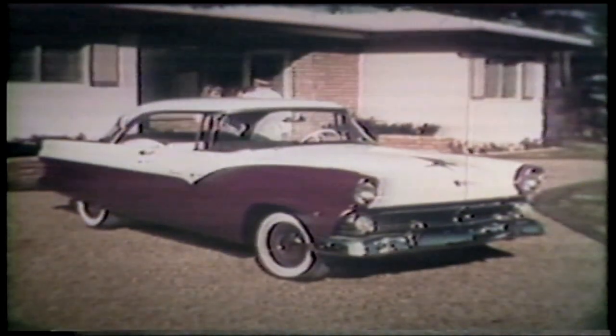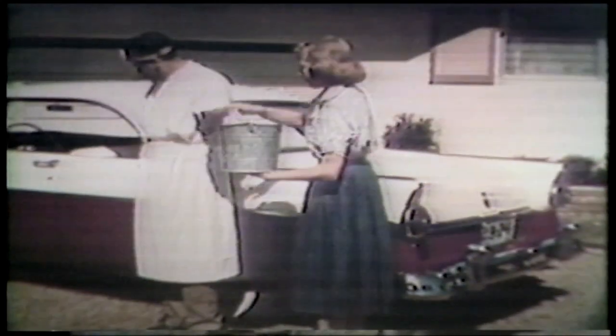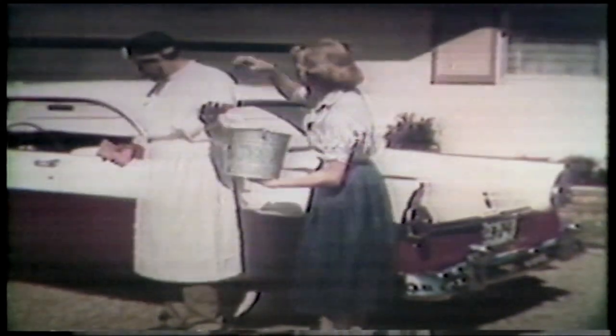Lovely patient. Soapy water, sponge, chamois. All right, now.